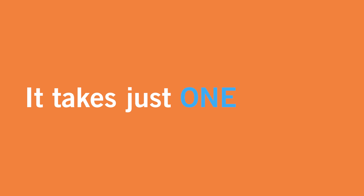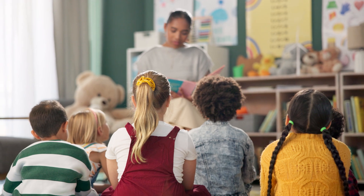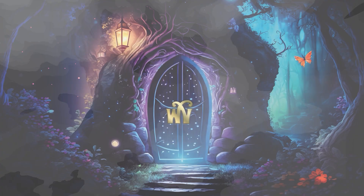It takes just one poem. Share your favourite poem with your class. You could read the poem or find a recording on YouTube.